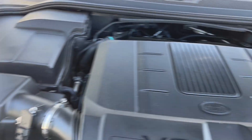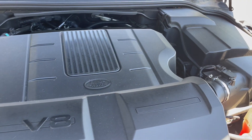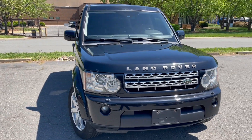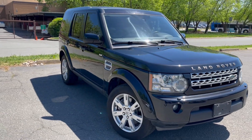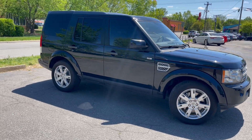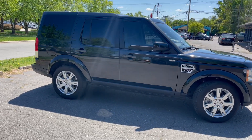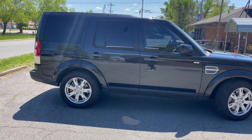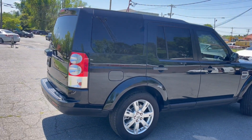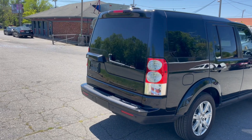Very clean under the hood, as you can see. Everything's intact. For more information and details about this Land Rover LR4, contact Carolina Auto Imports at 704-599-2020. You can also reach us online at www.CarolinaAutoImport.com.